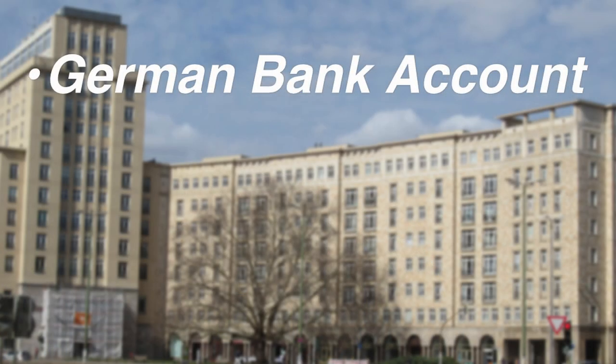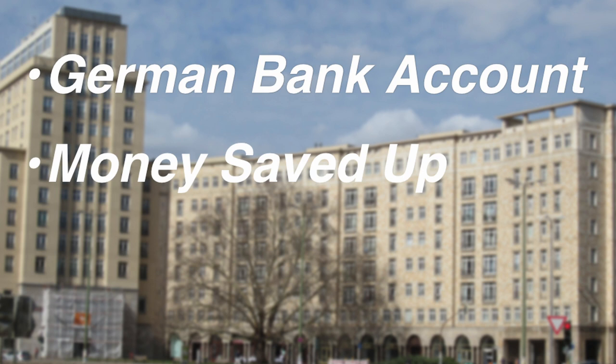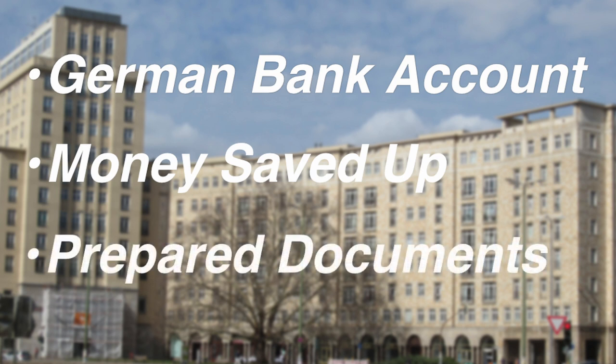Before you get started on your apartment search there are a couple of things you probably want to already have in order. Number one, you should already have a German bank account so you have a way to pay for your apartment. You should probably already have some money saved up, and you should also prepare your documents.